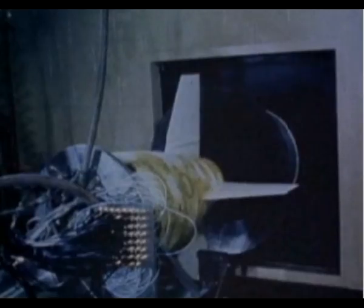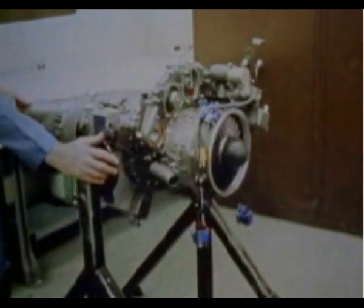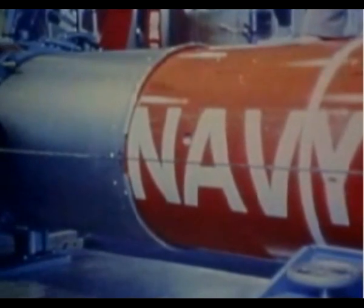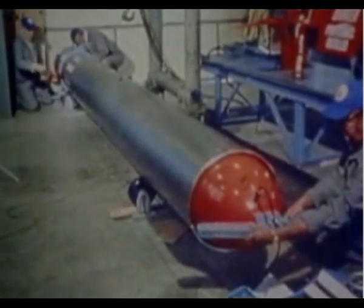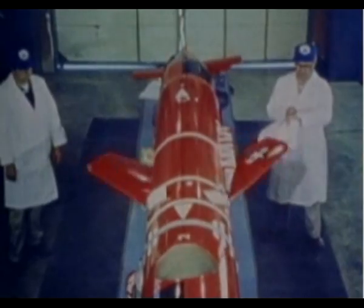The Tomahawk missile has now moved to the development stage. It began with the design of a warhead, a navigational system, and a jet engine that would work together in one cylinder, no more than 21 inches in diameter, so that it could be launched from a submarine torpedo tube. The use of folding wings and tail fins enables the missile to be encased in a capsule.